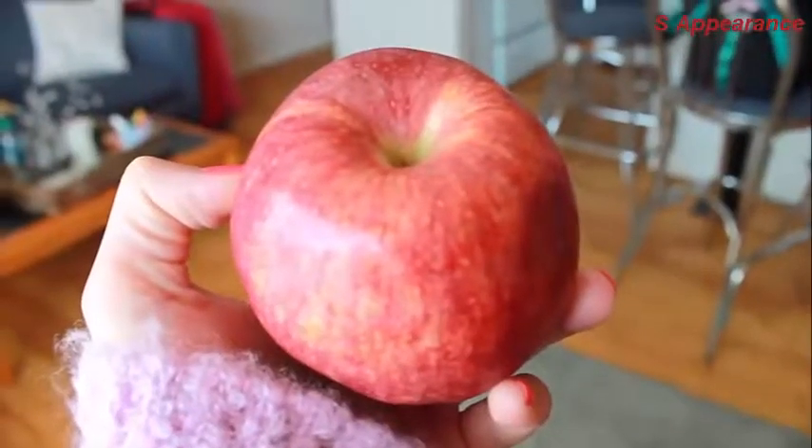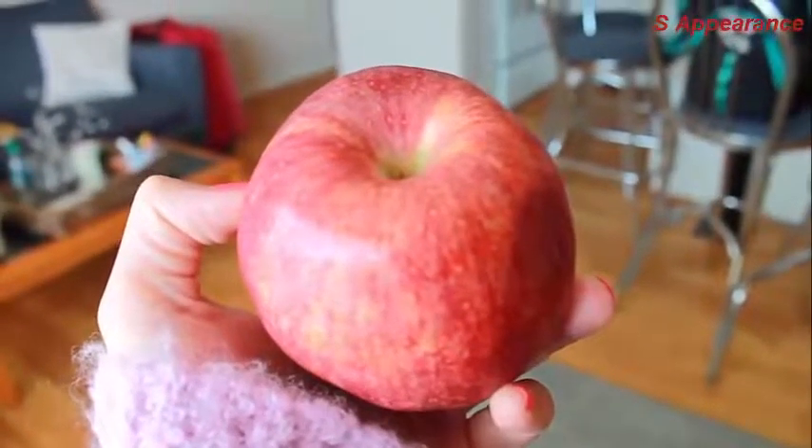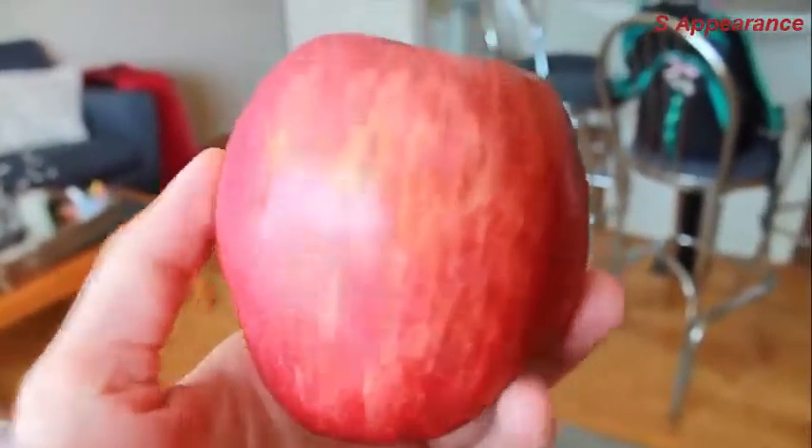It's around four o'clock and I'm having a snack — an apple, just to hold me over. Kate's over there having a banana, just hanging out.